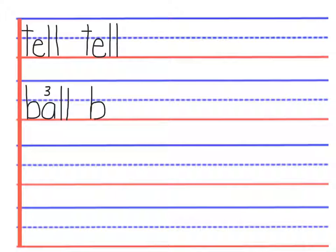We write b, a, l, l, l — we read 'ball.'